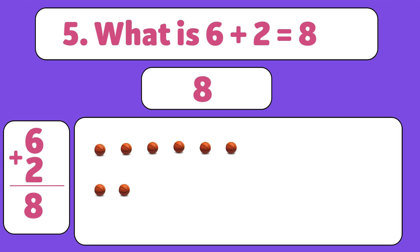Let's count together: 1, 2, 3, 4, 5, 6, 7, 8.